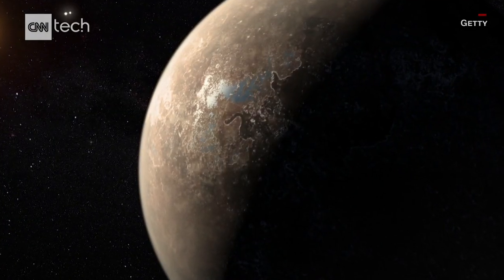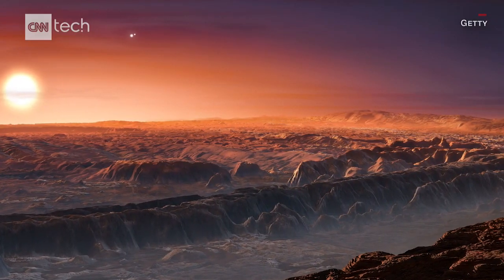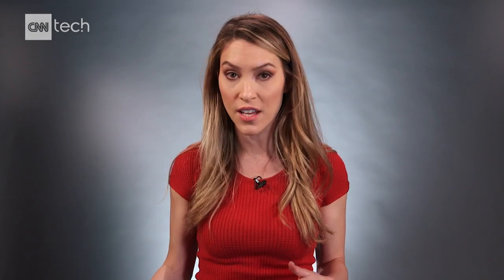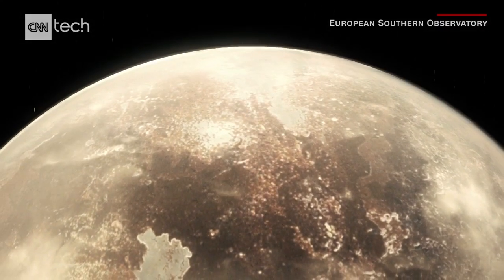Recently, an exoplanet 4.2 light years away was discovered in the habitable zone of a red dwarf star, Proxima Centauri. And while that planet might be closer to Earth, what is particularly exciting to scientists about Ross 128 b is that its host star seems to be very well behaved, meaning it doesn't spew deadly flares of UV and X-ray radiation like the other stars. That means Ross 128 b could be a more comfortable place for life to form.